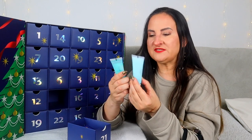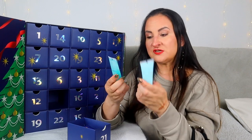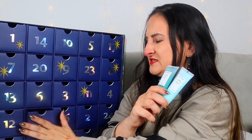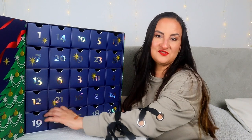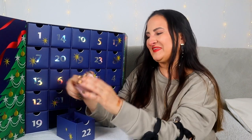Day twenty-one: two products from Sachajuan — Ocean Mist Volume Shampoo and Ocean Mist Volume Conditioner, both 30mls. That's what I'd expect from an advent calendar priced over £100 — a shampoo and conditioner in one drawer. This brand has been very popular in advent calendars this year; I now have a collection going on, so I need to start testing.